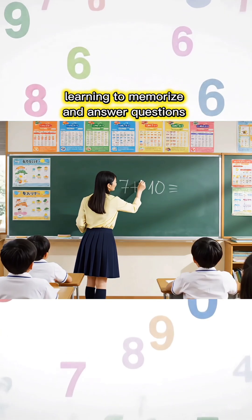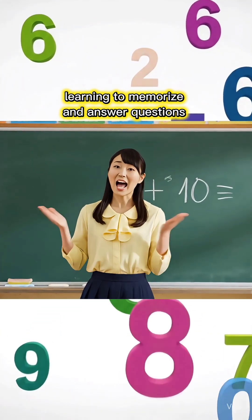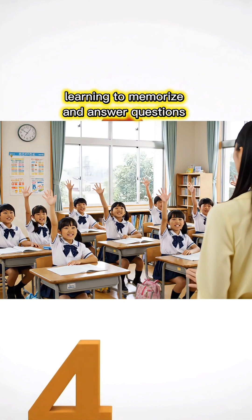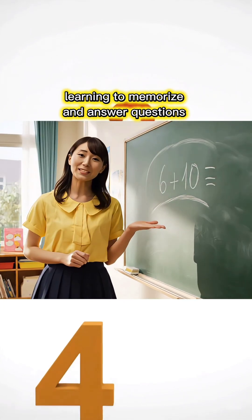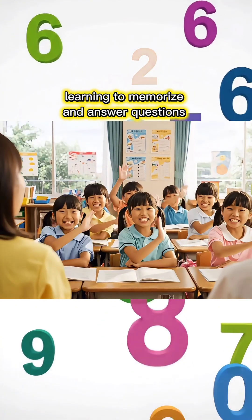7 plus 10 equals how much, children? 17, Miss Teacher! 6 plus 10 equals how much, children? 16, Miss Teacher!